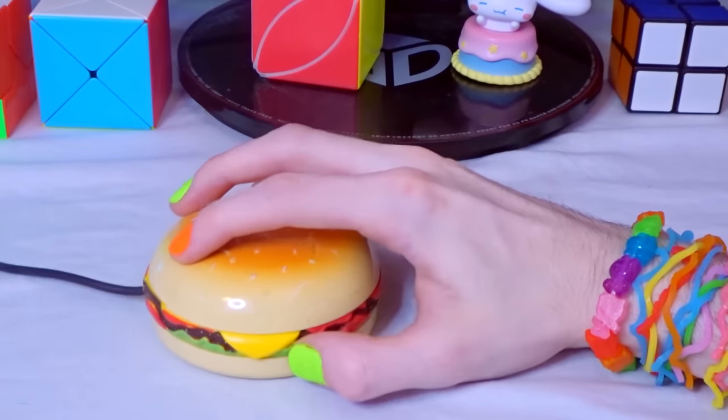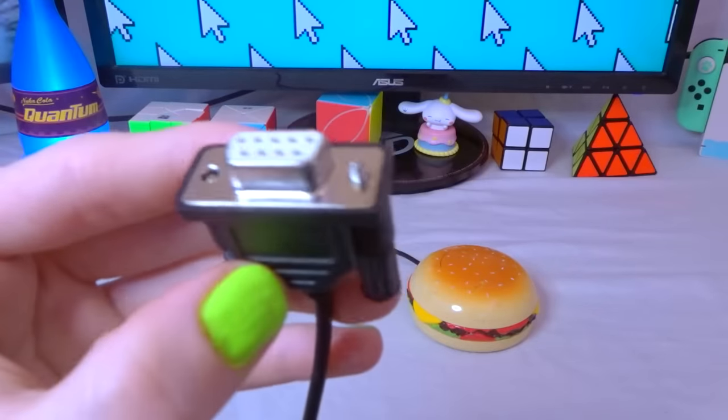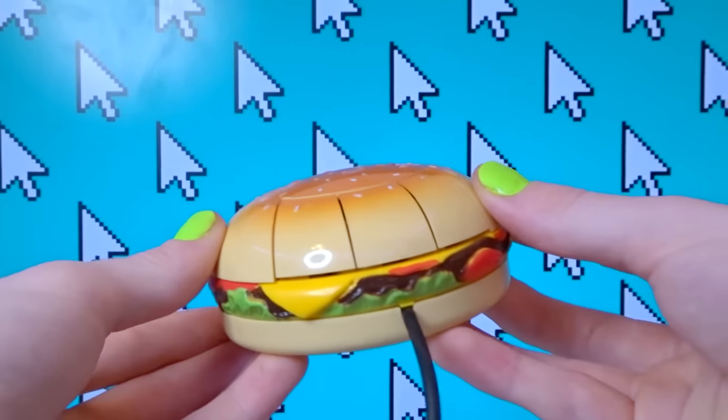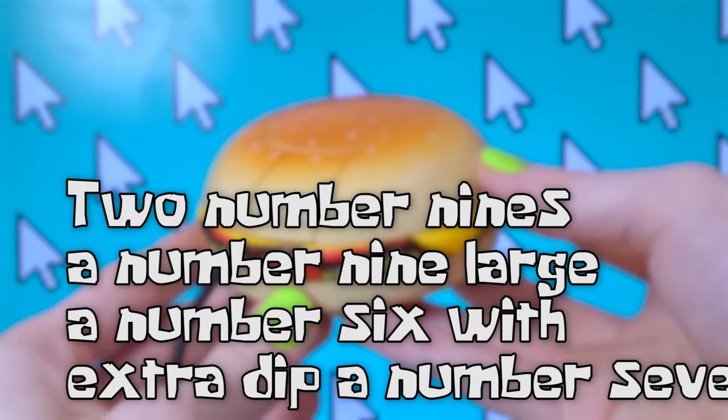It's not really that comfortable to use, because it's literally a burger. It uses a serial port, so I hooked it up to an adapter, and it doesn't work — I kind of expected that, because serial ports are really outdated. Overall, I give the funny burger mouse two number nines, a number nine large, a number six with extra dip, a number seven.